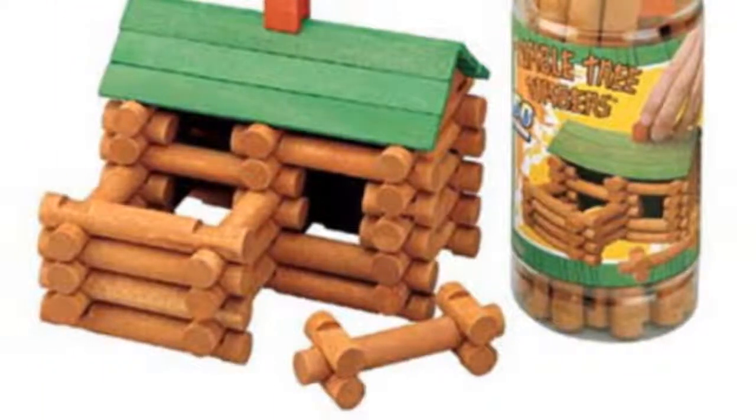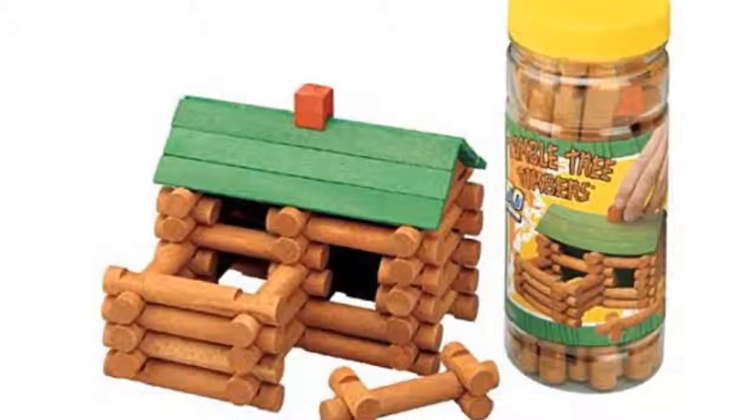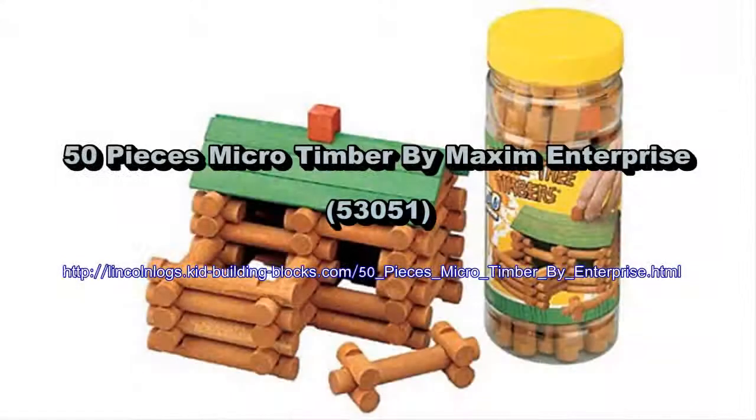This 50-piece wooden mini tumble tree timbers log building set is manufactured by Maxim. The goal of Maxim Enterprise is to make a safe and imaginative environment for youngsters everywhere. The top priority has been to design toys which are superior in quality and craftsmanship, but even more importantly, that are safe for both children and the surrounding environment.